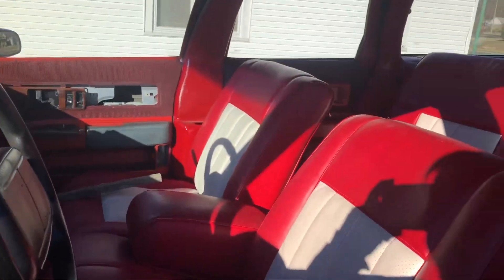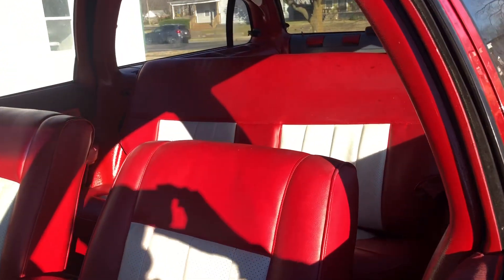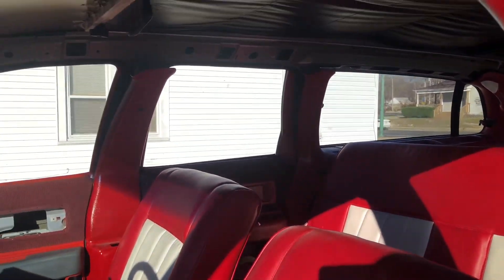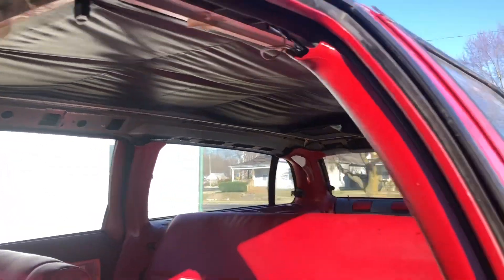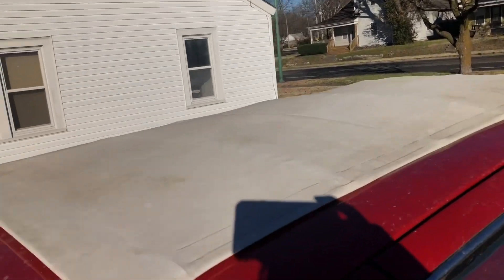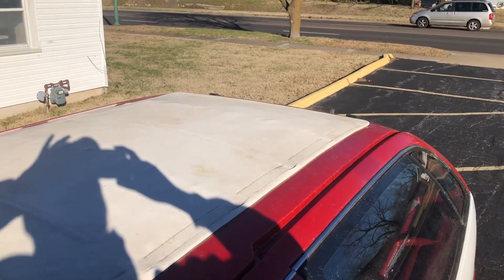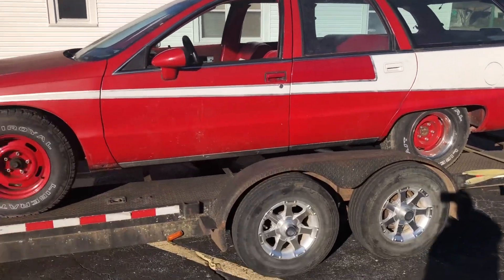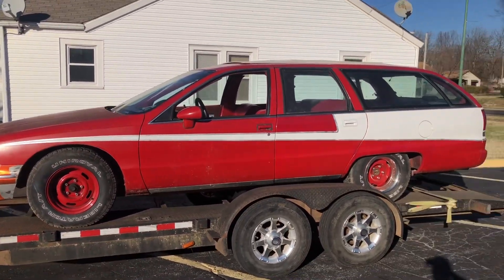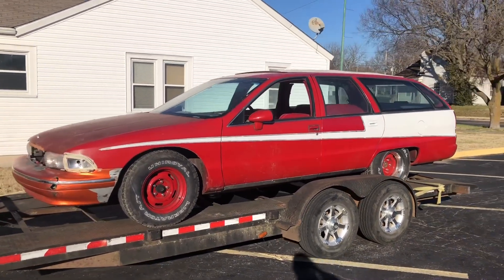It needs a dash pad up front. Somebody's had all the seats redone. Originally this car was gray. It needs a headliner in it too — that's the big thing. And there's the six-foot sliding rag top, which is really one of the main reasons I was interested in this car, along with those seats. The paint is alright, though I'm not much on the rear — but it'll do.